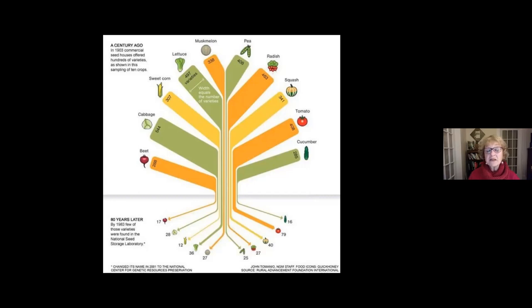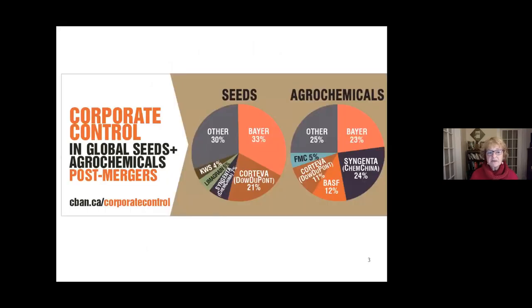In those days, most people were involved in their food production — market gardens and local farms provided produce for people. We can see from this slide that 80 years later, the impact on the varieties of food plants available to us has shrunk enormously, because people moved away from growing their own food and saving seeds. We now rely on so few varieties of food plants to feed us, and that's an enormous loss.